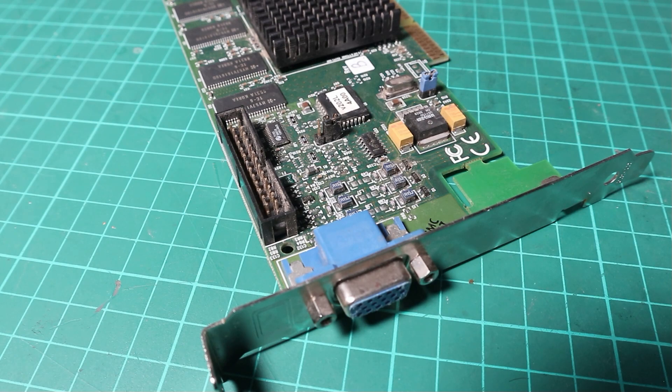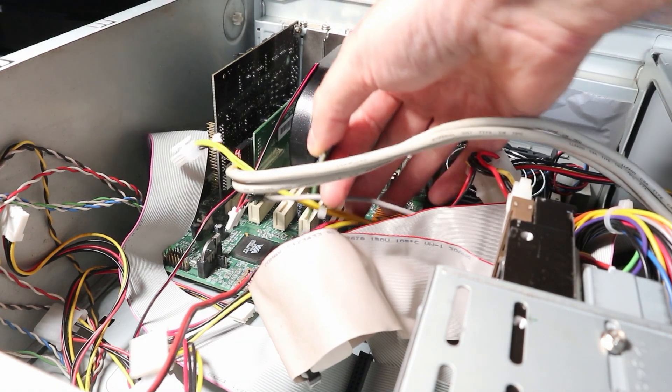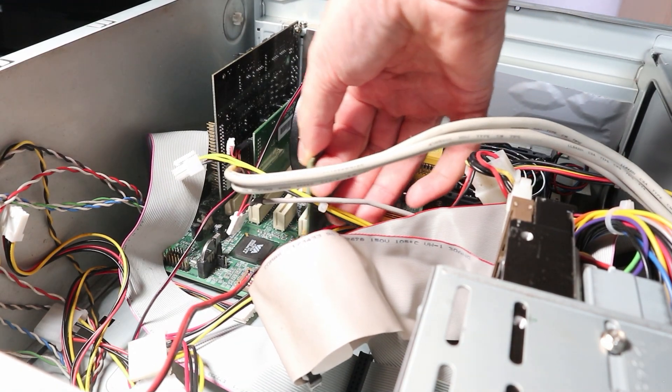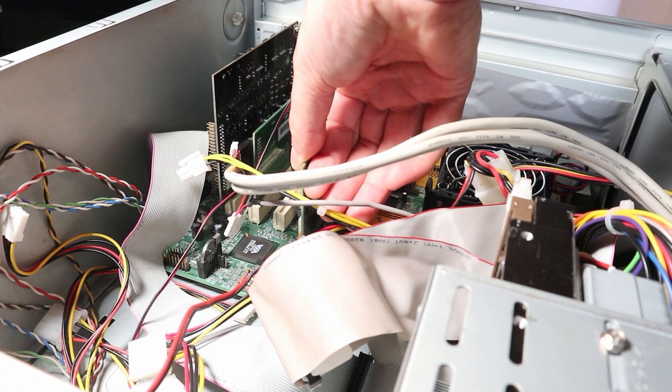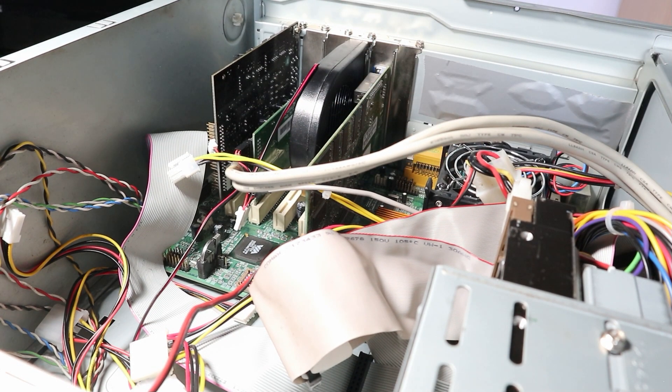The card is an AGP x4 card though there are jumpers on the board that allow you to set it to AGP x2, which I guess would be for older motherboards. We're going to be running it on a universal AGP slot, and testing it out on a machine I built especially for this purpose because of its universal AGP port.